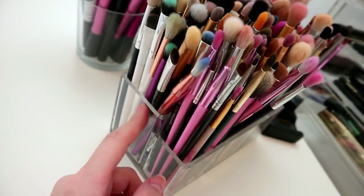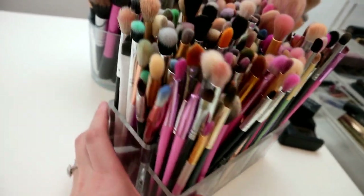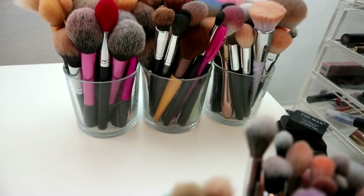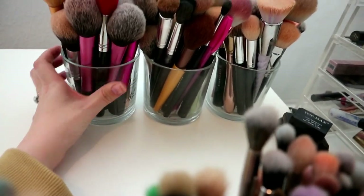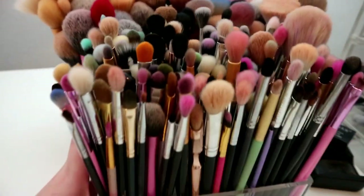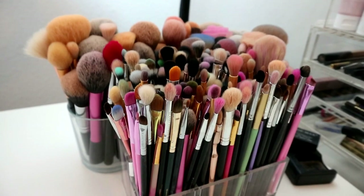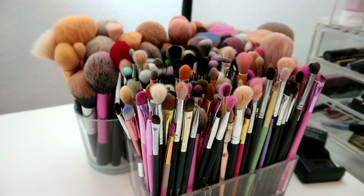I keep all of my eyeshadow brushes in what's basically a bathroom organizer - it's got little compartments and I thought it was perfect for them. My big face brushes are in old candle pots, which is very handy. I don't know if you think I've got a lot or not, but there's just something about brushes that brings me a lot of joy.